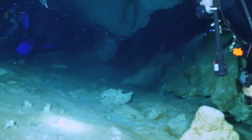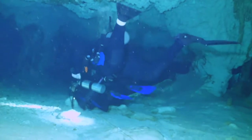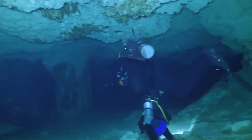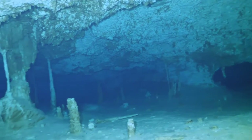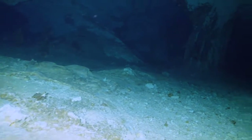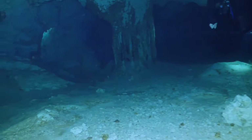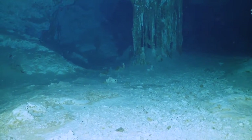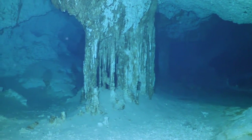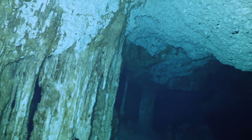It looks like the group has found something unusual up ahead. Ed has his camera out — I wonder what it is. I don't think we're going to get a chance to see it on this dive. I'm impressed with this large chamber — it's awesome. That's a cool formation — it looks like the stalactites and the stalagmites have joined and connected to each other.